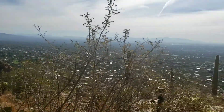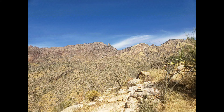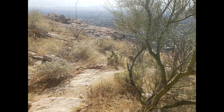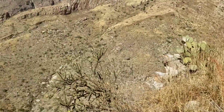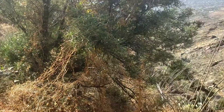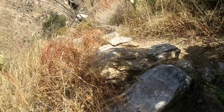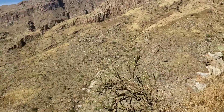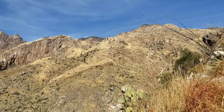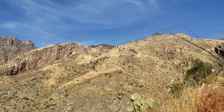Foothills. Well, this is quite the climb here towards the end. Not a place to be for vertigo. Almost to the end. I see a trail down there. There's Finger Rock, Mount Kimball, and there's the Linda Vista view on Finger Rock Trail.